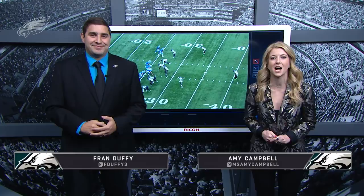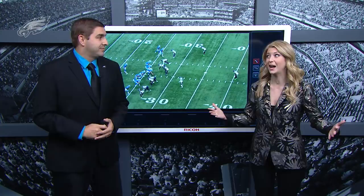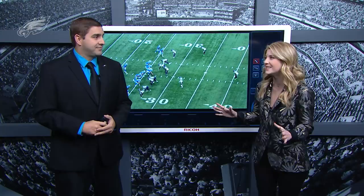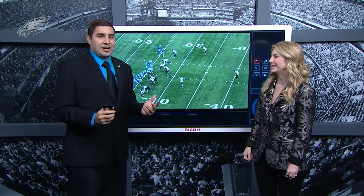What's up Eagles fans? Amy Campbell, Fran Duffy back again with the Eagle Eye in the sky, back off of the bye week. This team is ready to go and we're going to see a new offense for the Eagles with a couple of additions. Darren Sproles is supposed to be back this week against the Cowboys, and the new face around the NovaCare complex — Golden Tate, traded from the Detroit Lions. Let's take a look at what Golden Tate can do for this Eagles offense.